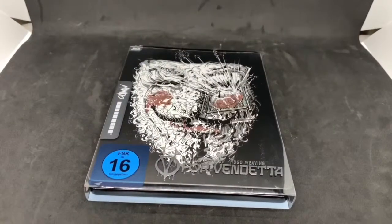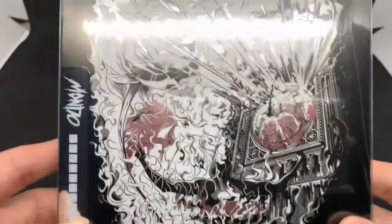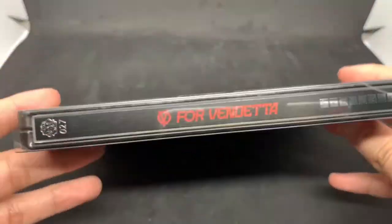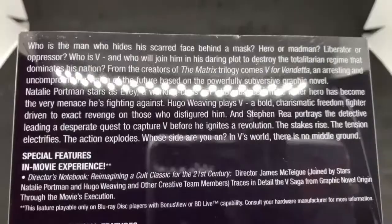Now that I got the wrapping out of the way, this is an Amazon exclusive — not Amazon US, this is like Italy or France, I forgot which one, I believe both. Let's go ahead and take a look. Nice silver slipcover right here, the spine view — V for Vendetta, this is number 27. Steelbook, love Warner Brothers, and the back shows what it says about the movie and special features.